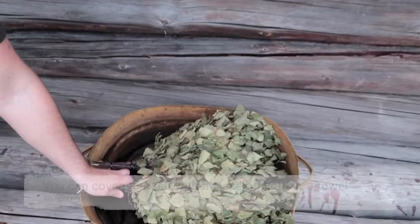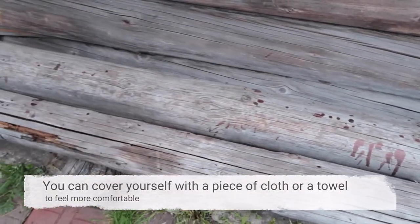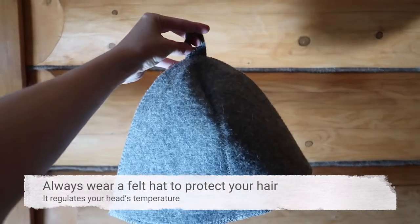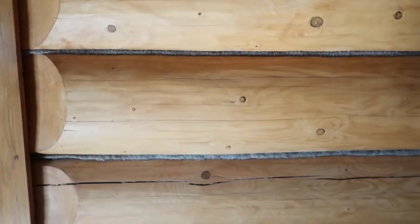You should get naked when you go to banya. You can cover yourself with a piece of cloth or a towel to feel more comfortable. Always wear a felt hat to protect your hair — it regulates your head's temperature. That's why it is very important, even if it looks funny.